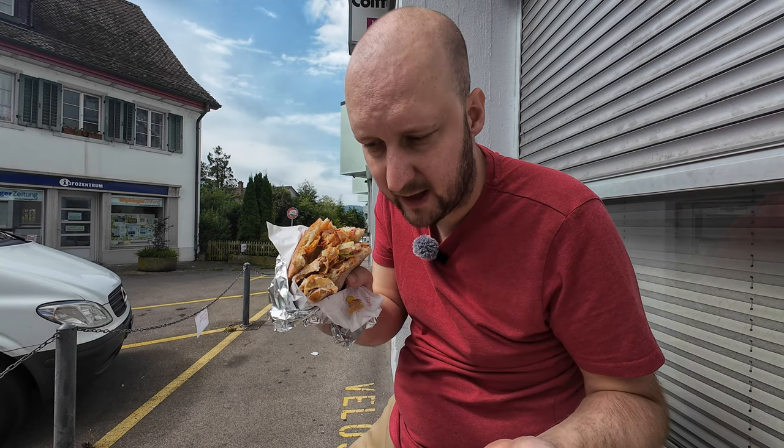What do we say about this kebab? Everybody who says this is the best kebab in Switzerland is lying. Come on, what's special about this? You get that at 90% of all Swiss kebabs.